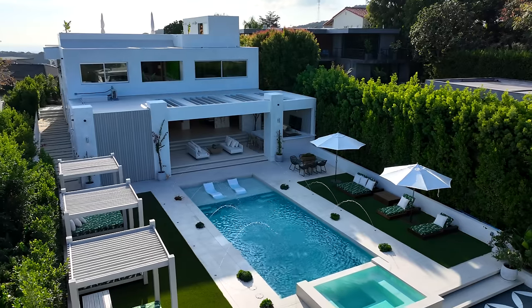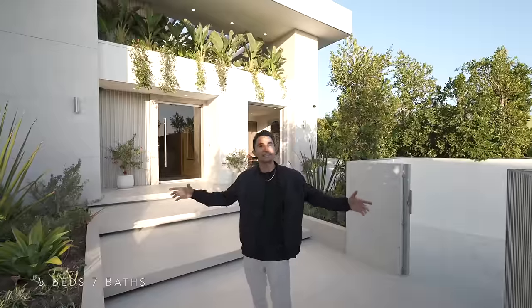We're about to check out this $10 million mansion in the Hollywood Hills. This modern house behind me features five bedrooms, seven bathrooms. Let's have a tour.